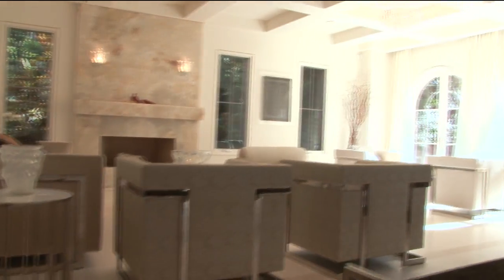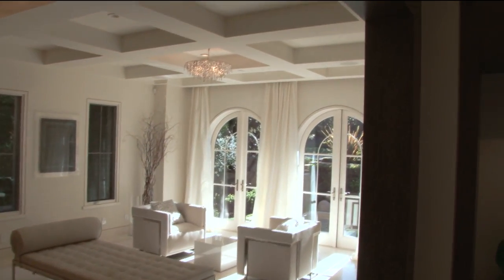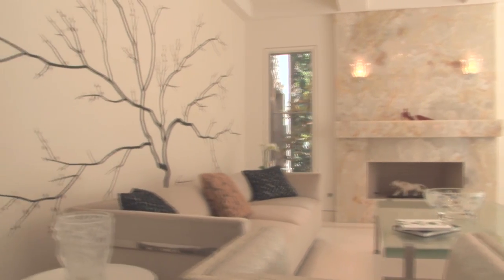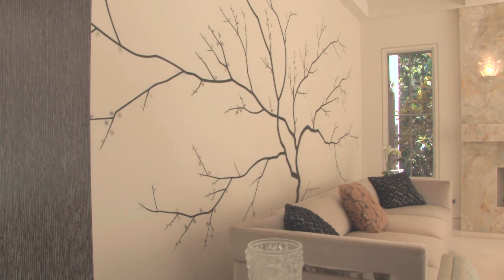Centred by a fabulous onyx fireplace and lilac sconces, the formal living room is well appointed for discerning occupants and guests. The art wall displays a tree mural accented by hand-placed silk cherry blossoms to finish the work.